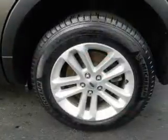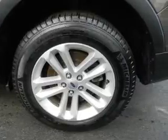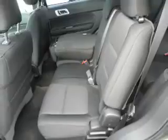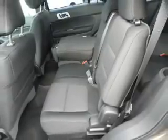Inside you'll find third-row seats, Bluetooth connectivity, Sirius XM satellite radio, and auxiliary input. Steering wheel controls, rear temperature controls, curtain head airbags, front airbags, side airbags, and side impact door beams.